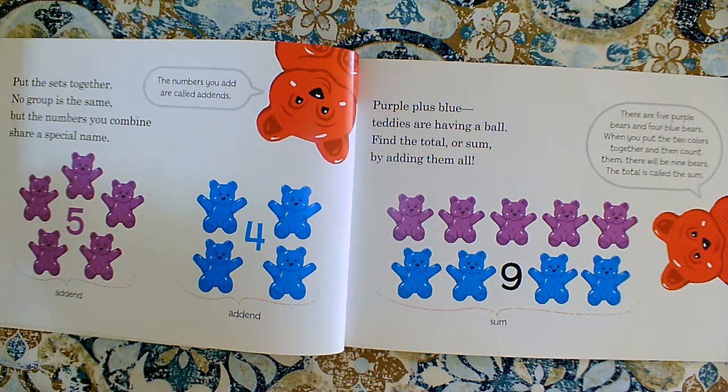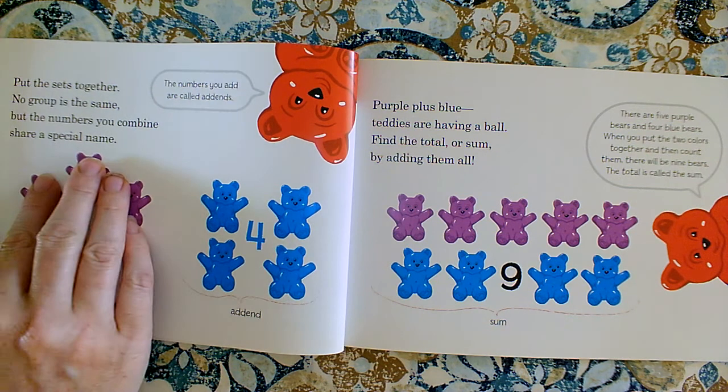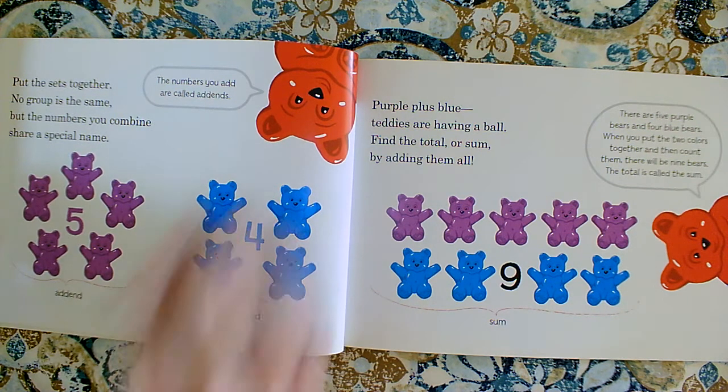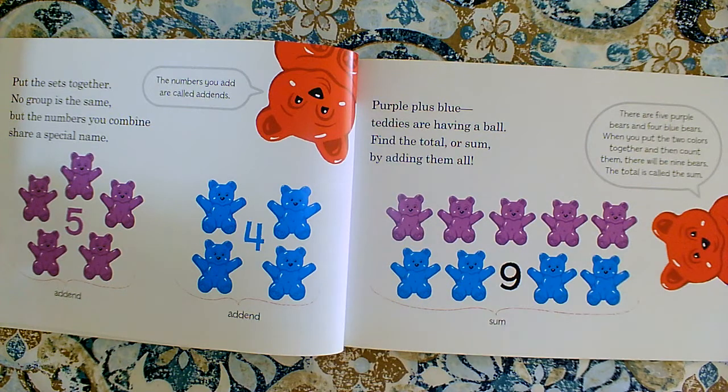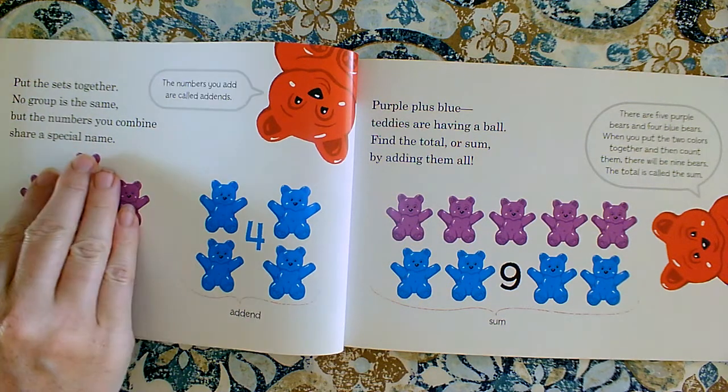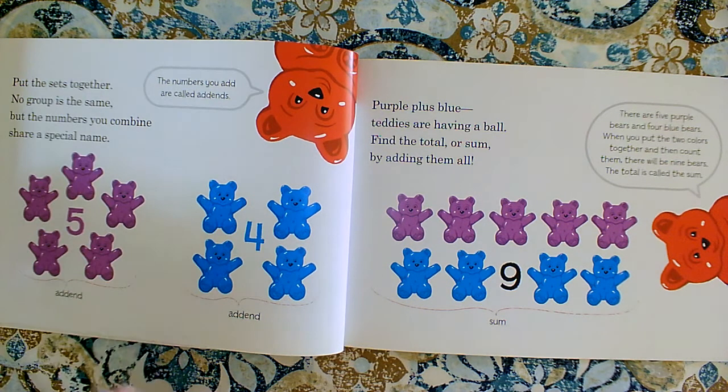Now when we put the sets together, no group is the same, but the numbers you combine share a special name. So this set has five and this set has four. When we want to add them together we're joining them, and that makes this group called an addend, and this group is called an addend. So the groups that we join in addition are called addends.